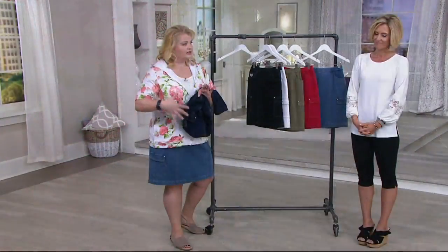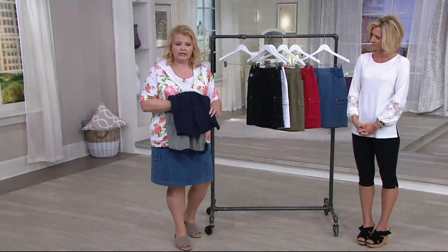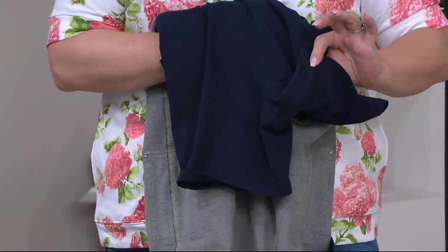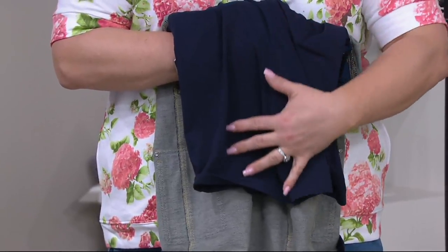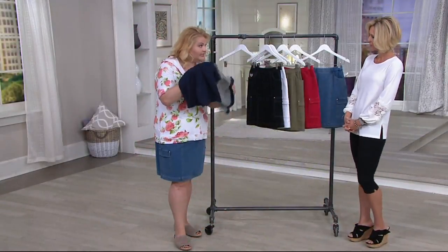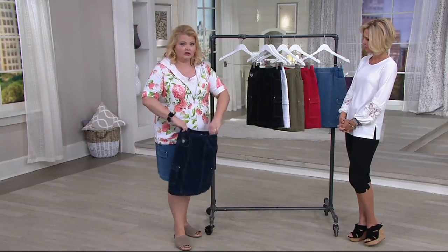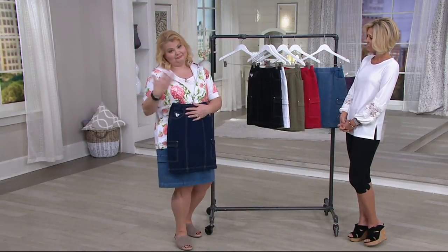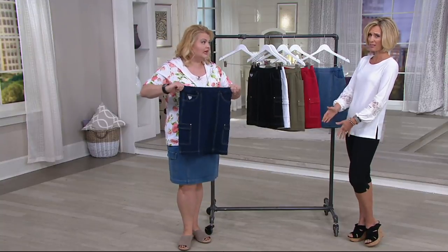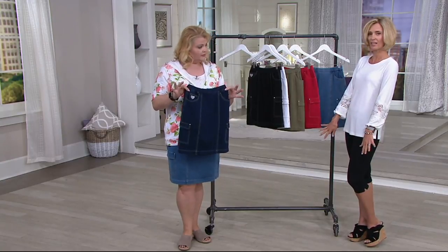Before we go into more details of the skort, you have to see why this is called a skort — because there's a little short inside. This is done with 95% cotton, 5% spandex, and it has a six-and-a-quarter inch inseam. This is not for compression — it's just for protection, for confidence. Sometimes with a skirt you get the sweat and the rubbing, and it's just not comfortable. You can't feel cute when that's happening. So this gives you that extra coverage.